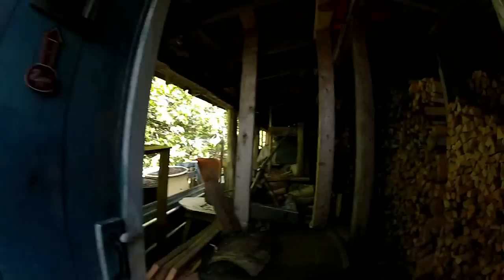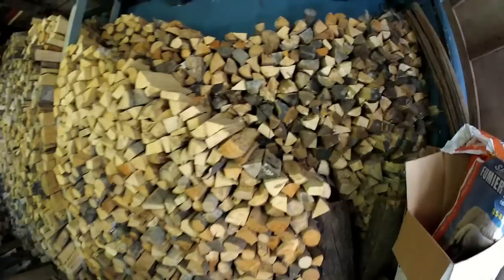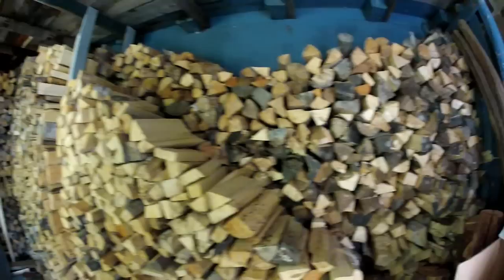Nobody in there. Here is the outhouse — old school. It's where the magic happens. And then all the wood that's needed to run this place in the winter and summer: for the sauna, the wood stove, and the fireplace.